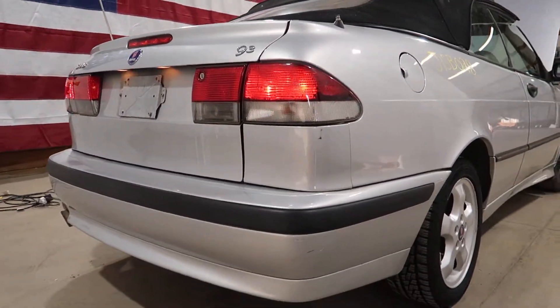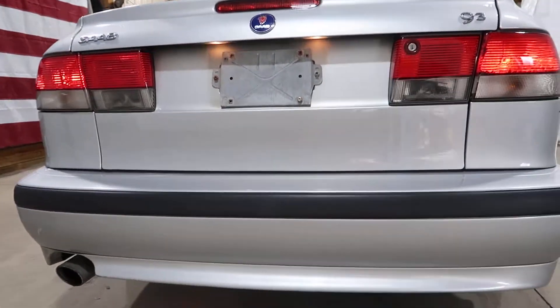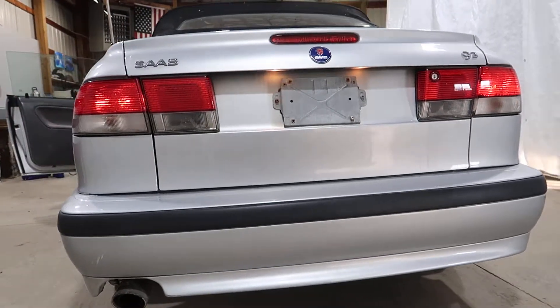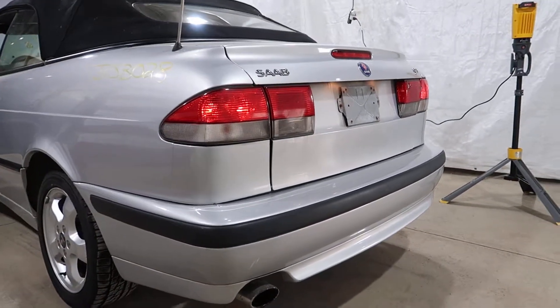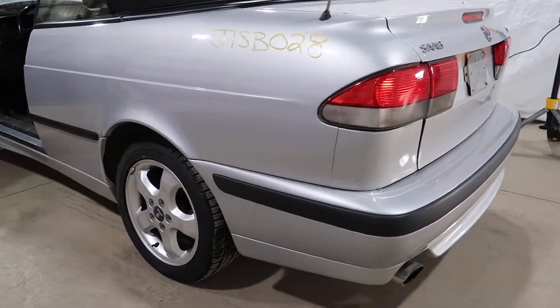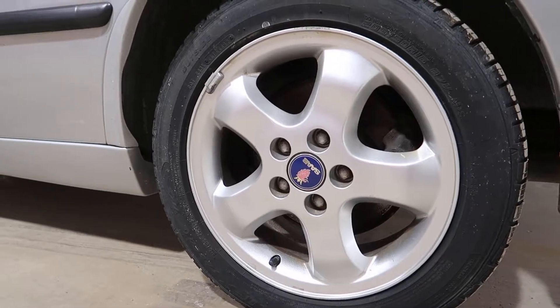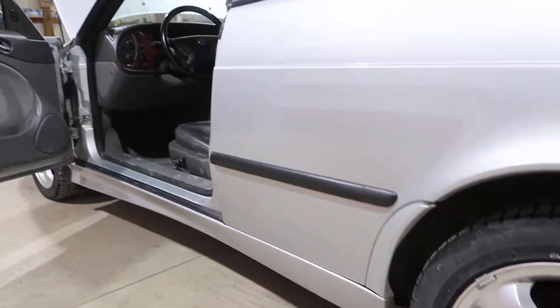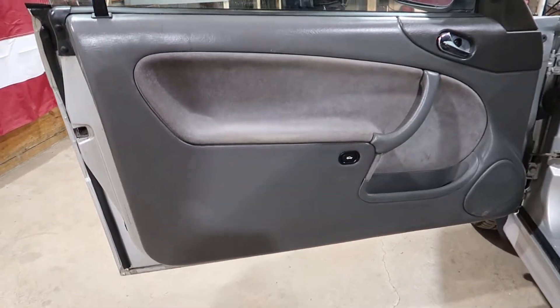The rear bumper assembly also has the sport lip. We'll take a look at the last wheel here. We have a pair of 99-03 convertible gray trim panels.